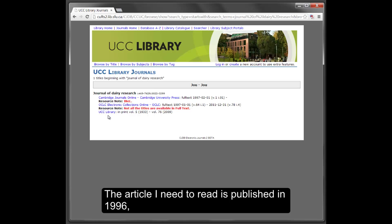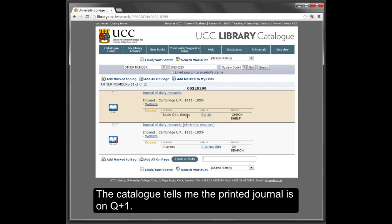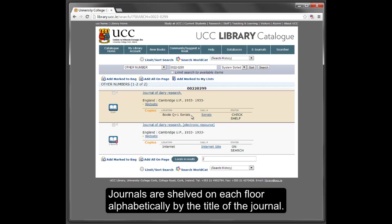The article I need to read is published in 1996, so I need to go to the printed journals. Click into the UCC Library link. The catalogue tells me the printed journal is on Qplus1. Journals are shelved on each floor alphabetically by the title of the journal.